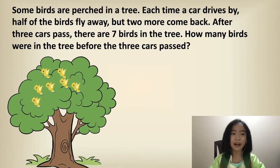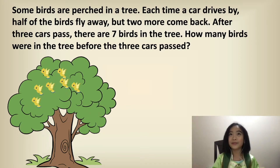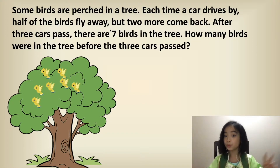So the word problem is: some birds are perched in a tree. Perched in a tree means, well, like resting in a tree. So each time a car drives by, half of the birds fly away, but two more come back.